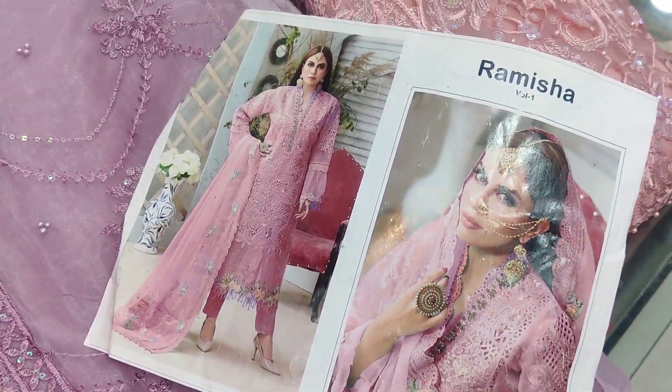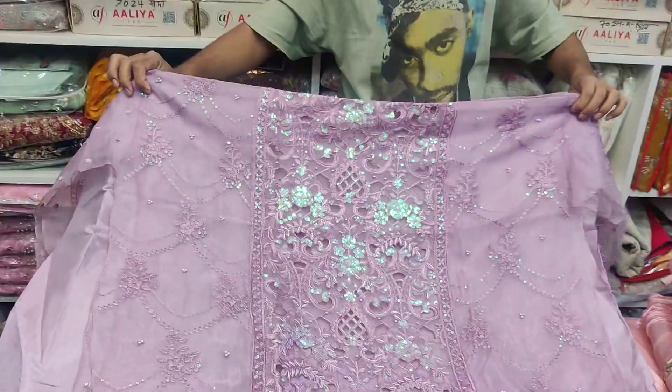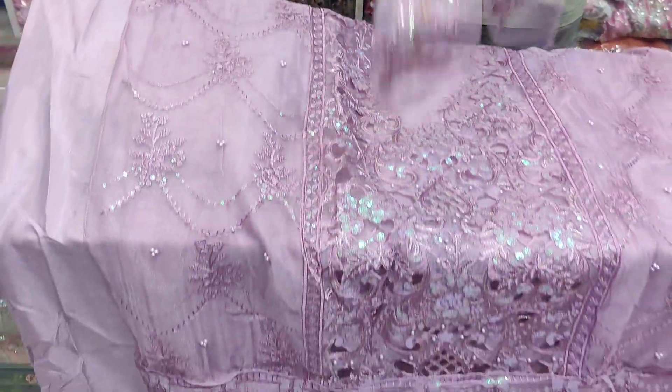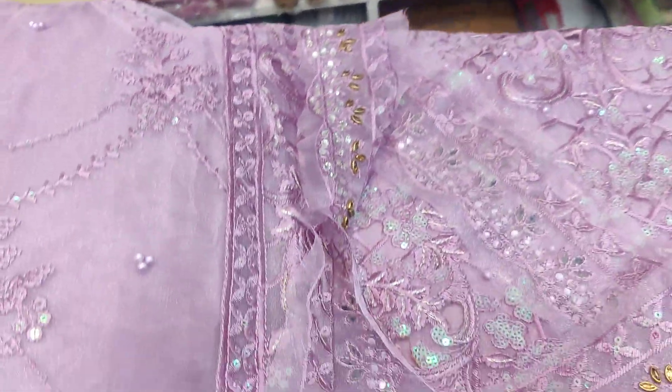It's Ramesha Brander — it's a brander catalog. It's a full dress, body-free size. This is the color design — the color has been adorned with stones and a unique design.